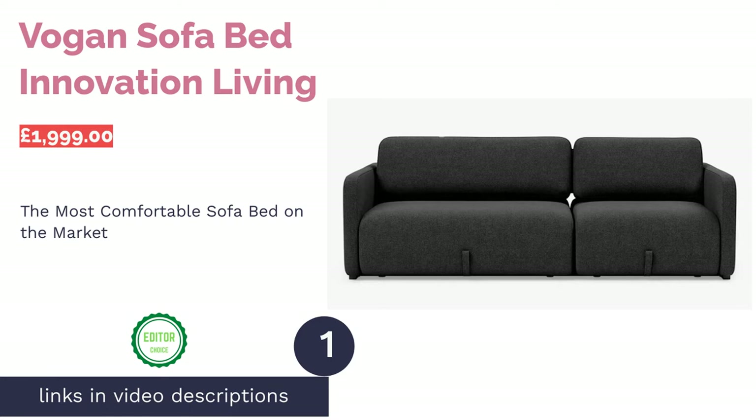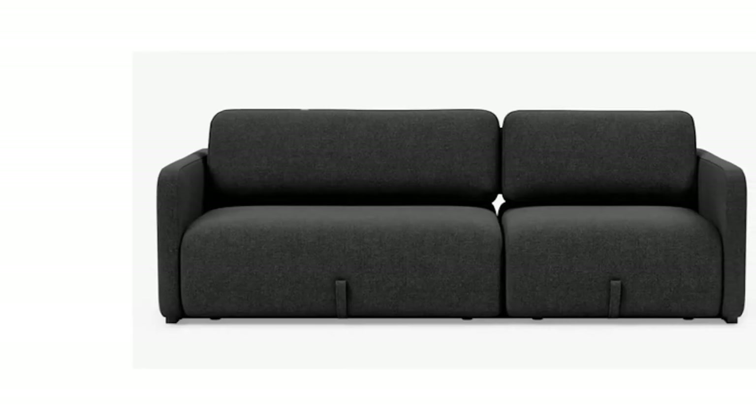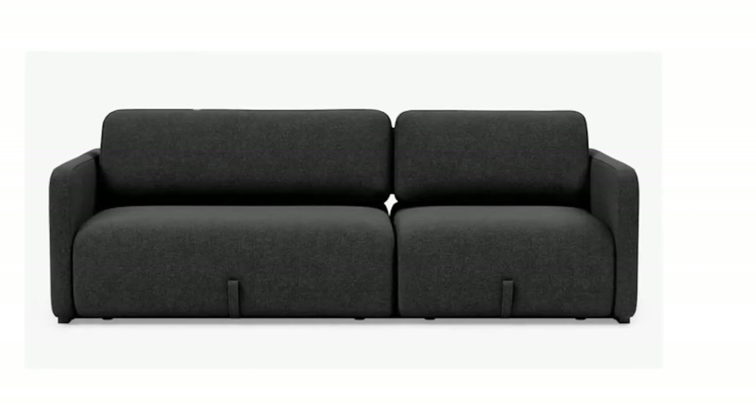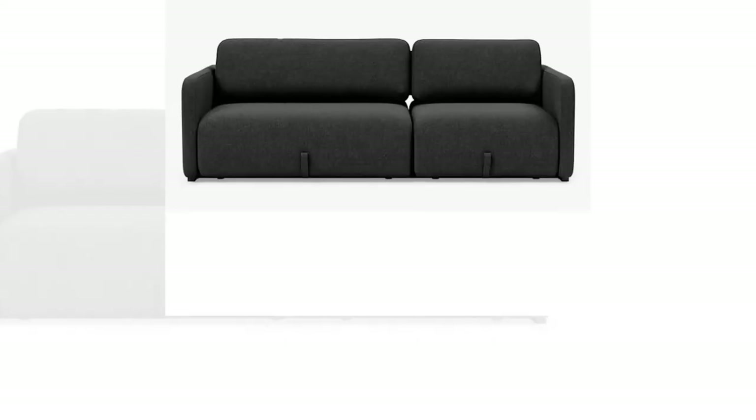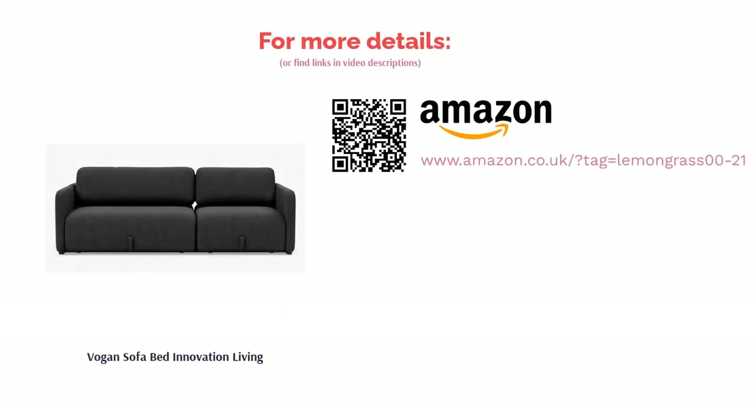The first product on our list is the Vogue Sofa Bed by Innovation Living. This curvy, elegant sofa provides maximum comfort and flexibility, making it not only an excellent sofa bed but a high-quality sofa in its own right. With a metal frame and various durable soft fabrics available, and foam and pocket springs sure to whisk you into a dreamy snooze, you can choose from blues and grays for an elegant and comfortable fit in a variety of spaces.